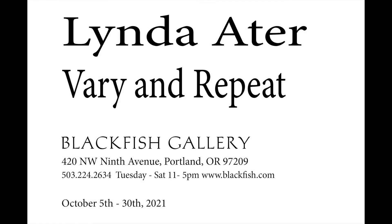Thank you for viewing this virtual tour. The show is up until October 30th, and I hope you can come in to view it in person. Thank you very much.